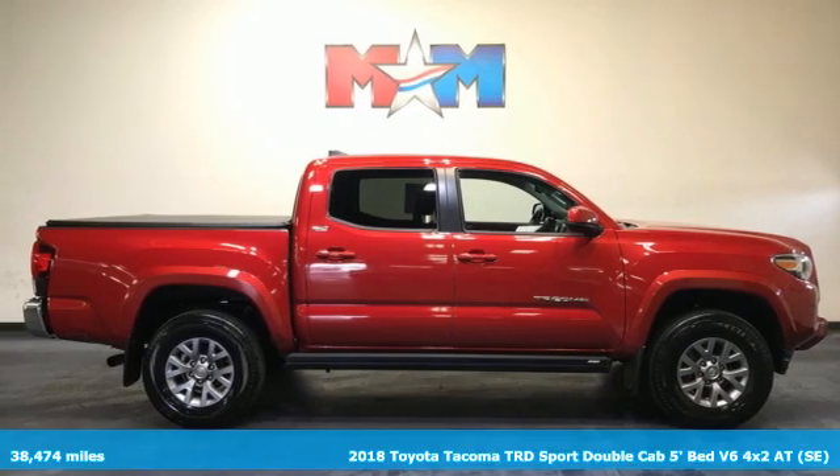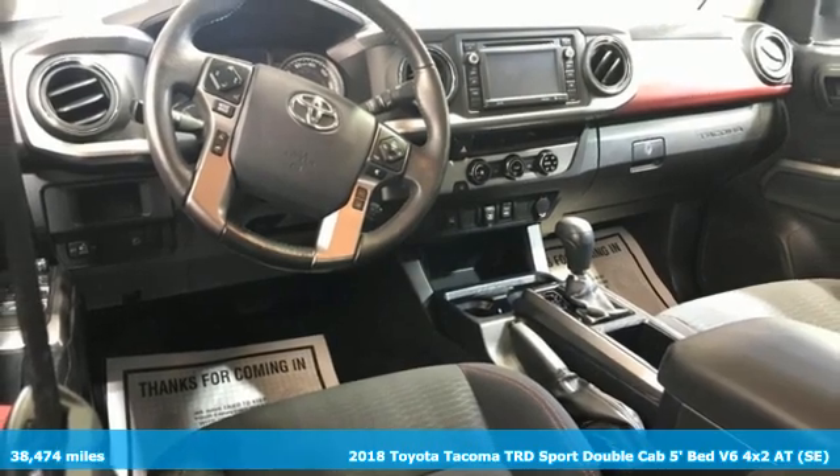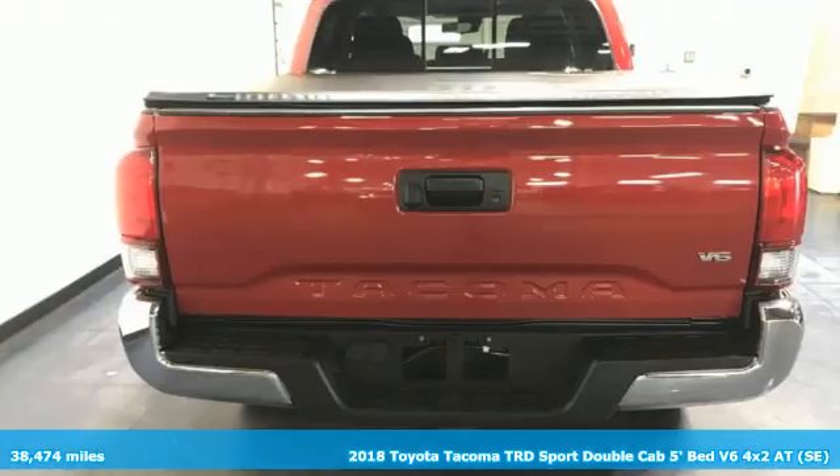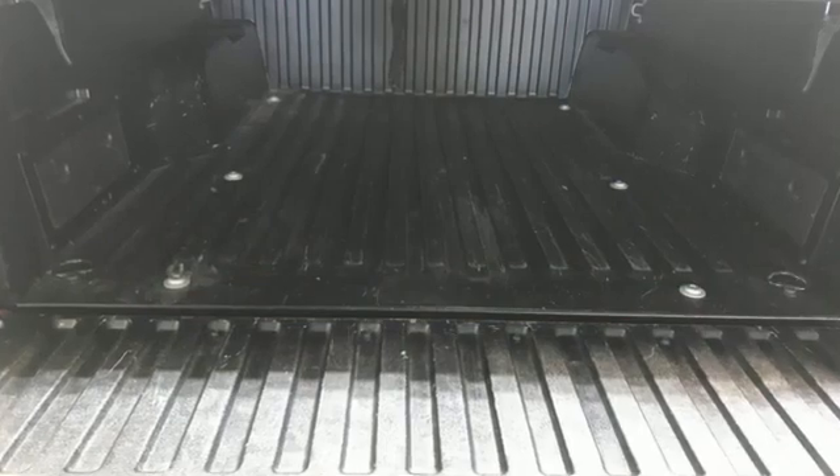Here's a 2018 Toyota Tacoma. Whether you take the path less traveled or you make your own, Tacoma has the guts to power through and look good doing it. It's equipped for all your driving needs and wants.